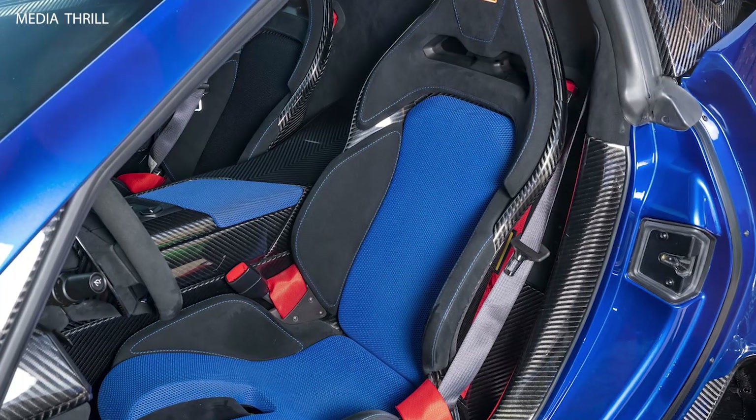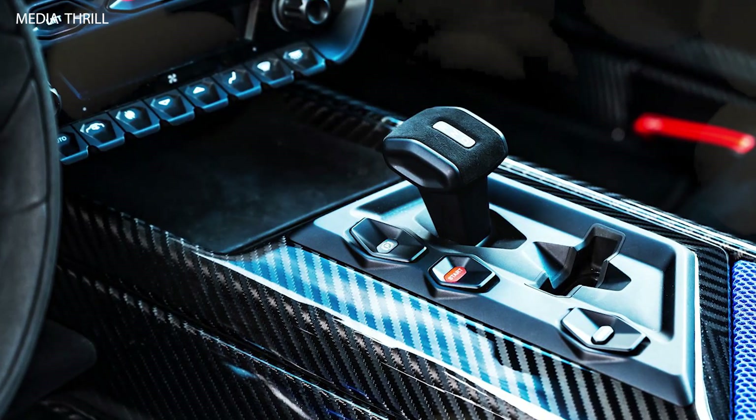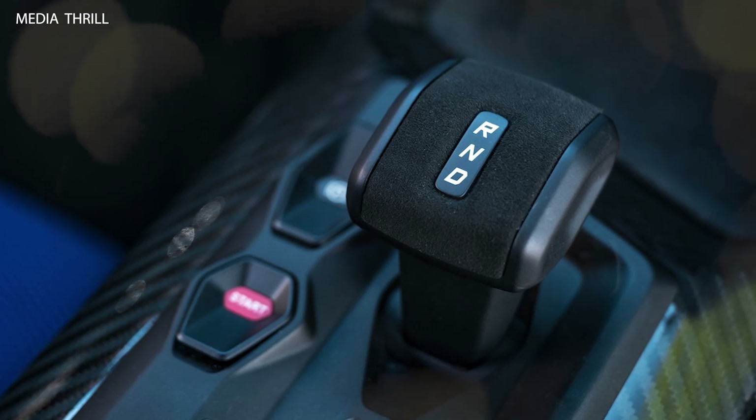Limited production: like other Zenvo models, the TSR-S is produced in limited numbers, adding to its exclusivity and desirability among collectors and enthusiasts.